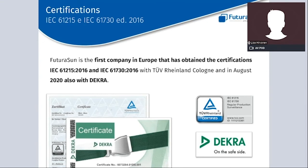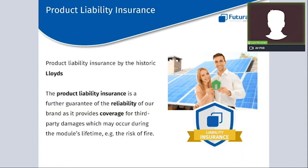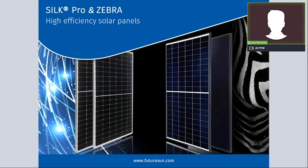Regarding certifications, we are very proud to say that Futura Sun was the first company in Europe to obtain IEC certifications according to the new 2016 norms with Tuv Rheinland, and in August 2020 we obtained IEC certifications also with DEKRA. Coming to insurance, we have a product liability insurance issued by the historic company Lloyd's, which provides coverage for third-party damages that may occur when the module is operating — for example, the risk of fire, even though we want to underline that the risk of fire is minimal.